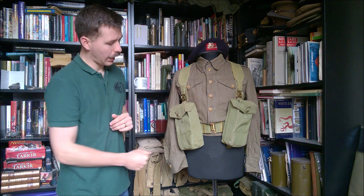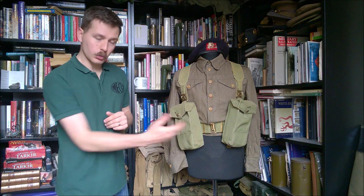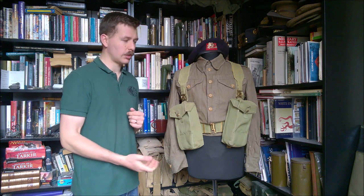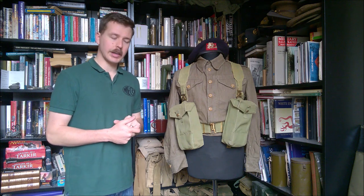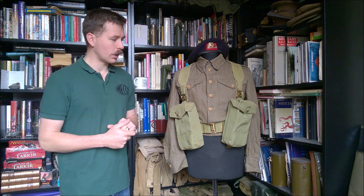You can see the L-straps coming down here for the haversack, and at the front the two basic pouches. These would essentially carry the same sort of load as during the Second World War — two Bren gun magazines, possibly grenades, and rifle ammunition in a bandolier as was standard. Very little change there from the Second World War.